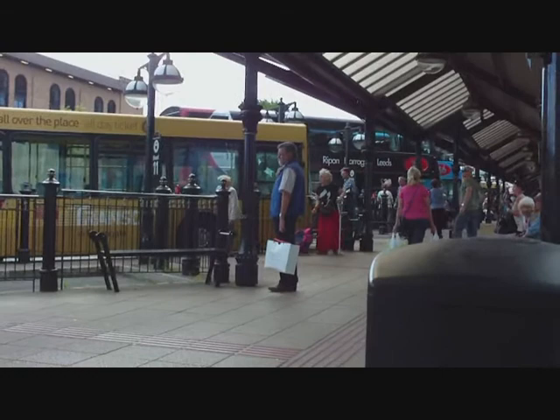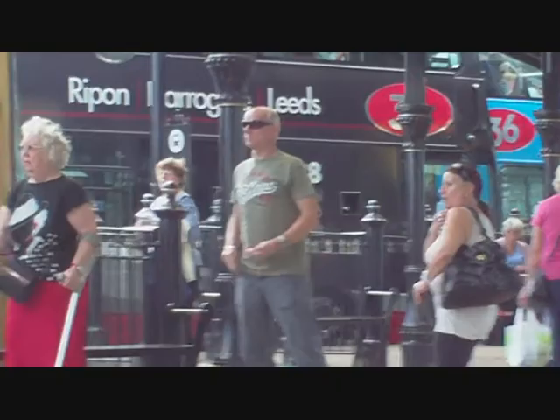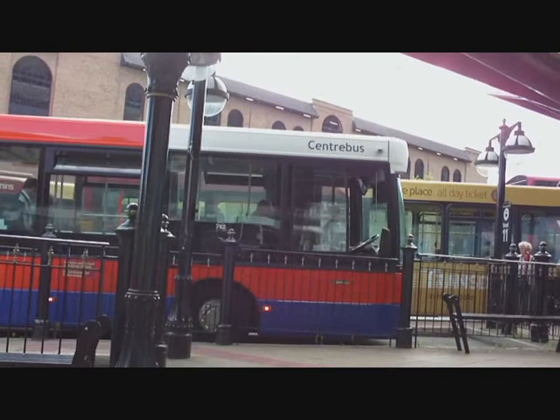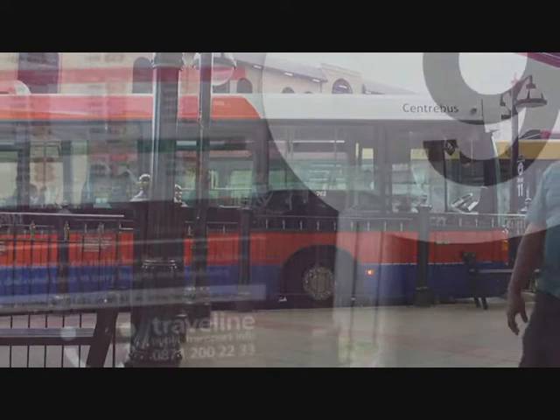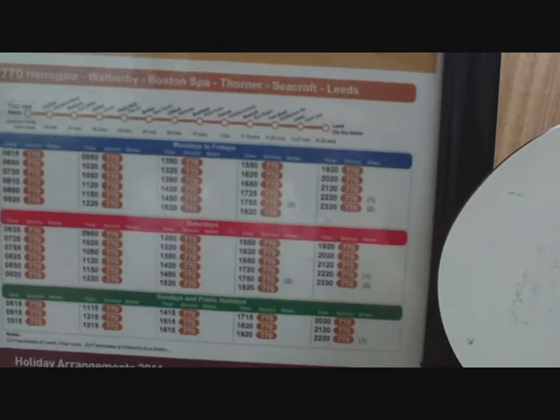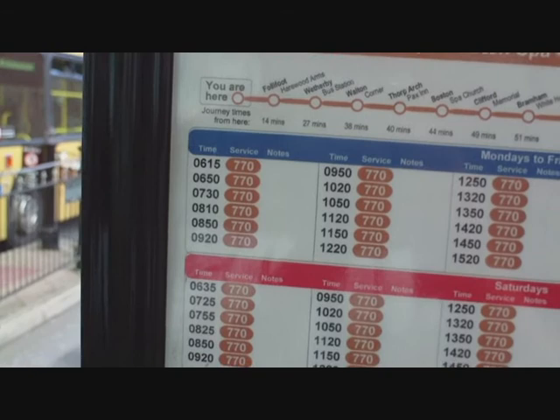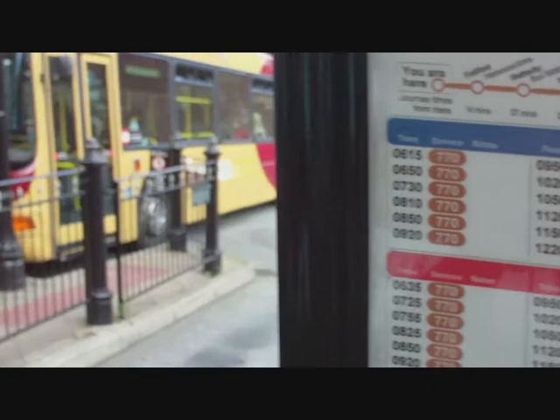We're in the bus station now. The bus over there — the double-decker — is the 36, which goes between Ripon and Leeds, but that's not the one we want. We want the 770, and I actually don't know offhand which stand it leaves from, so time to have a look. Hope we haven't missed the next one. I found it at stand 9. I think the next departure is at 11:20.